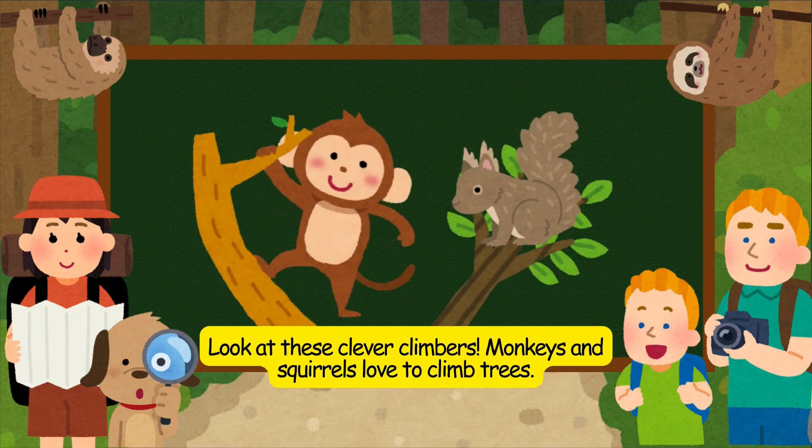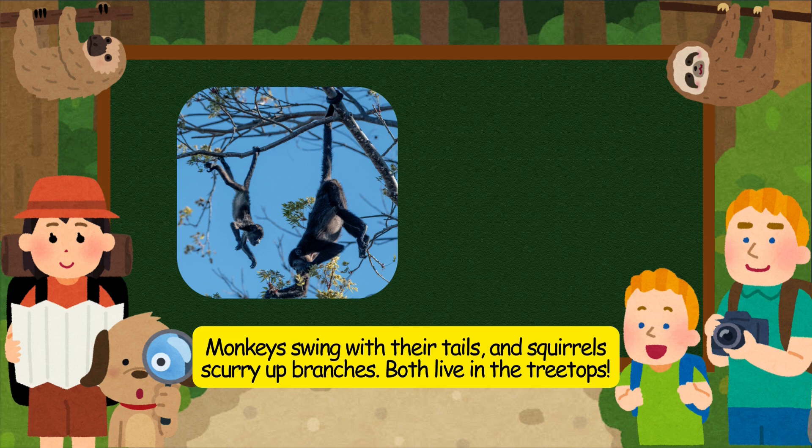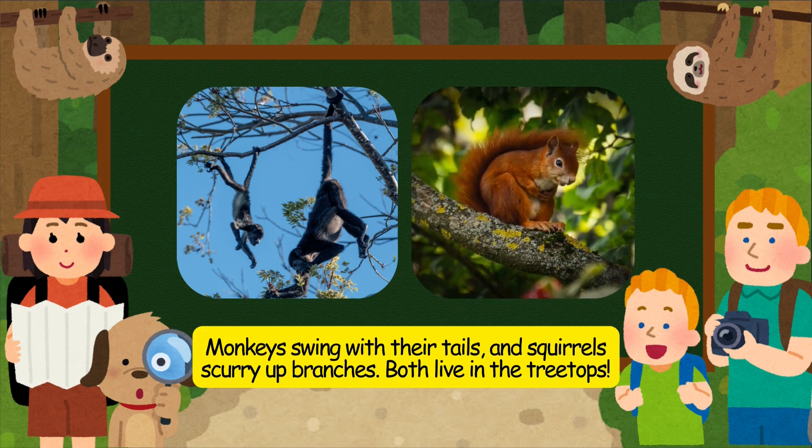Look at these clever climbers. Monkeys and squirrels love to climb trees. Monkeys swing with their tails, and squirrels scurry up branches. Both live in the treetops.